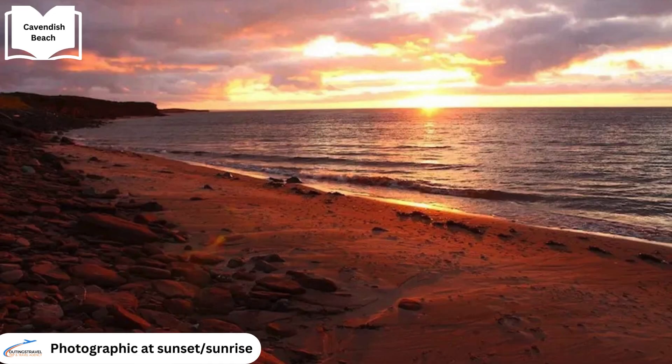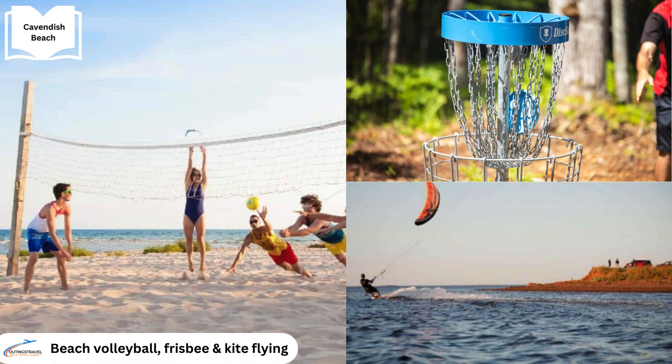The beach provides stunning views, particularly at sunrise and sunset, where the vibrant contrast between the red sand and blue waters creates excellent opportunities for photography. In addition to lounging and swimming, Cavendish Beach offers ample space for recreational activities such as beach volleyball, frisbee and kite flying, making it a versatile destination for both relaxation and fun.